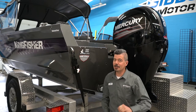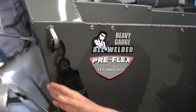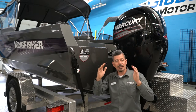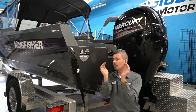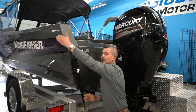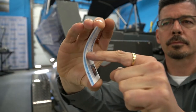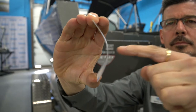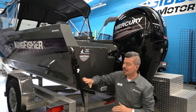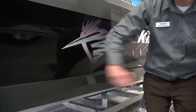Something that Kingfisher does differently than the average boat builder is their pre-flex hull technology. This boat is built in a jig, and what they do is bow these sides out. You'll notice it's not a straight line — it's actually a bowed surface — and that makes it stronger, just like a bridge. You can literally go down the side of this boat and hammer it everywhere and you don't feel any flex whatsoever.